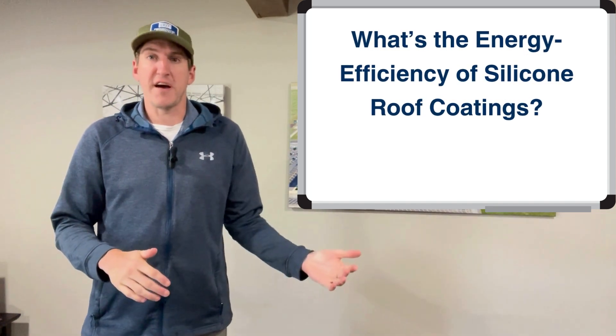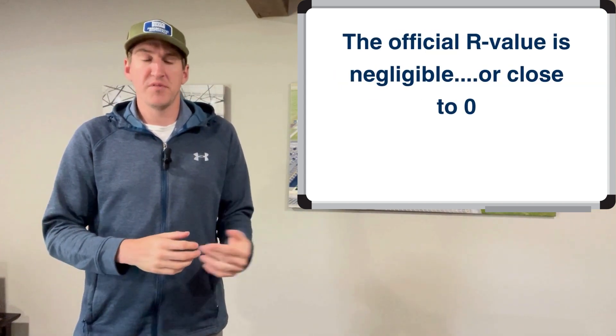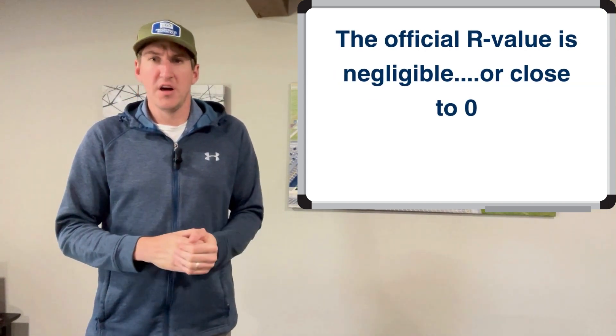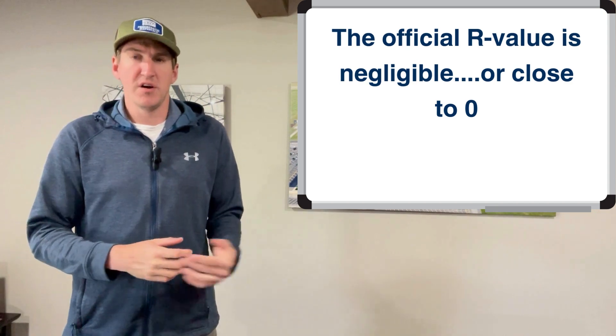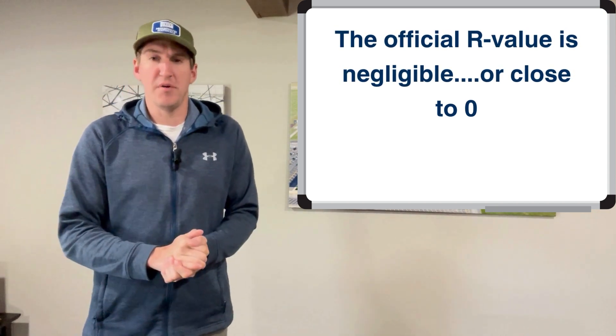According to many of the manufacturers of silicone, the official R value is negligible, unrecognizable, or very close to zero. It does not have an R1 — it's not an official R value at all.